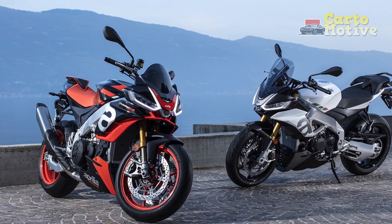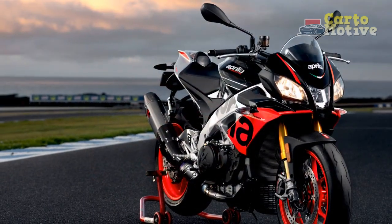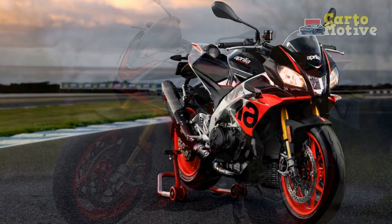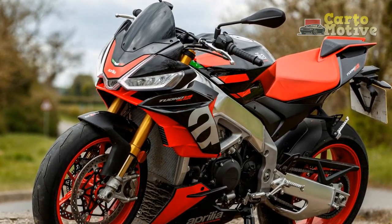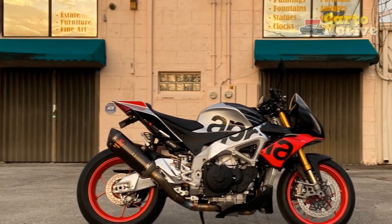Comfort and Ergonomics. While the Tuono V4 1100 Factory is a high-performance machine, Aprilia has not sacrificed rider comfort. The riding position strikes a balance between sporty and ergonomic, allowing you to enjoy long rides without excessive strain. The seat is well padded, and the controls are intuitively placed for easy access.